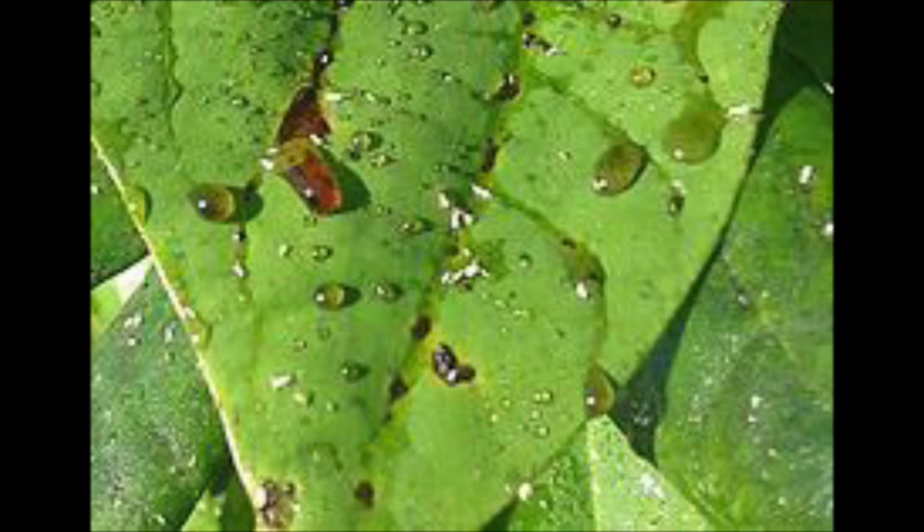Certain species of ash, basswood, beech, cedar, chestnut, elm, fir, hickory, large maple, oak, pine, poplar, spruce, sycamore, and willow produce honeydew, as does black locust. A few forbs produce honeydew as well, including alfalfa, cotton, currants, grapes, gooseberries, and sunflowers.